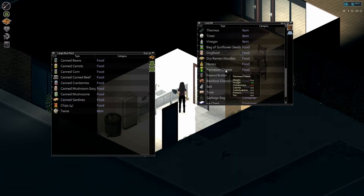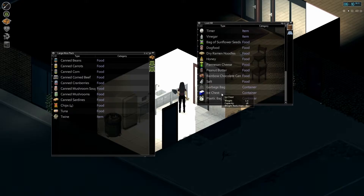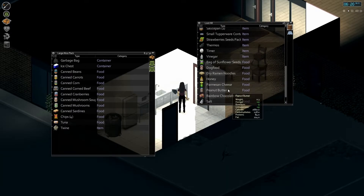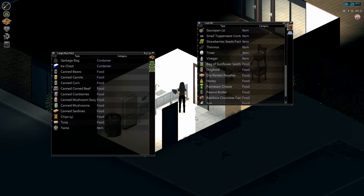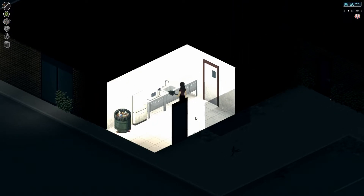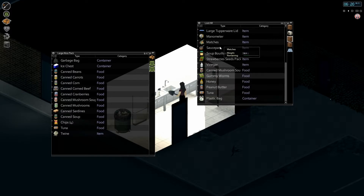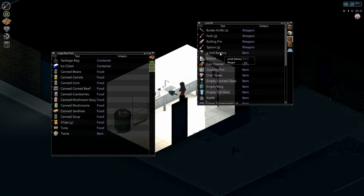Parmesan cheese — plus 30 unhappiness if you eat that, so I won't take that. And another ice chest. I basically use the ice chest for food storage. I don't know if it keeps them fresh longer, but I can drop them and use them as storage, which is quite fine.